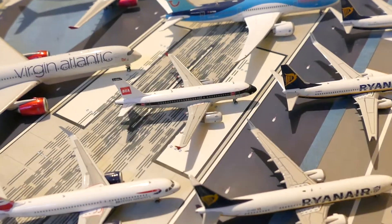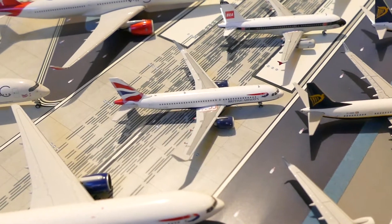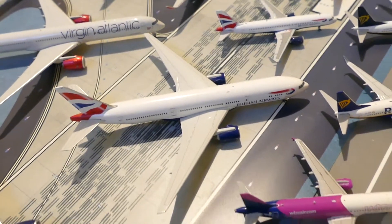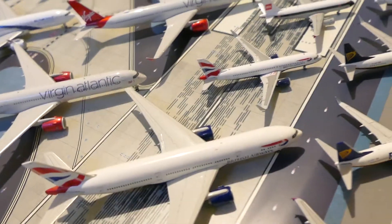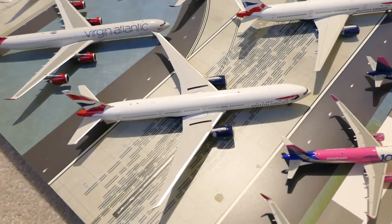British Airways BEA A319, British Airways A320 Neo, British Airways 777 — this is the 200ER — and then the British Airways 777-300ER.